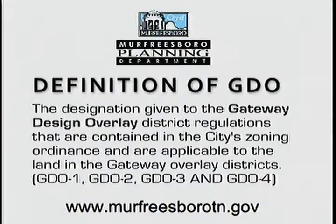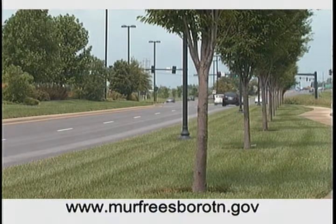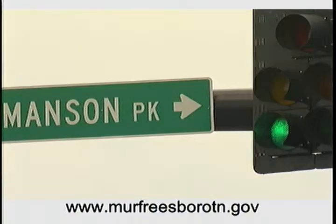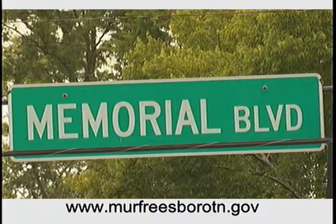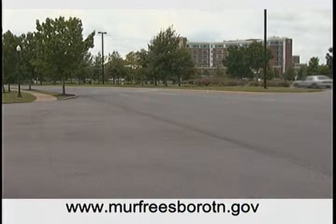The GDO regulations were adopted in January of 2004. It's hard to believe that ten years have passed since we adopted those regulations and all that has developed on Medical Center Parkway during that time. GDO means Gateway Design Overlay District, and the Gateway Design Overlay District is an overlay zone placed on the Gateway area — along Medical Center Parkway, on both sides of Interstate 24 in the area around Fortress and Manson Pike, then eastward along the Medical Center Parkway all the way to Memorial Boulevard. The street is basically the spine of the district — Medical Center Parkway.